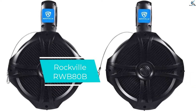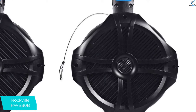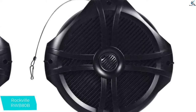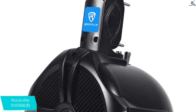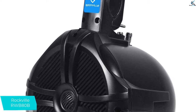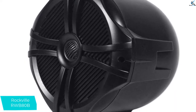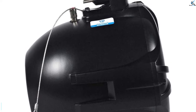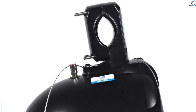Starting at number 5, we have the Rockville RWB80B. The superior sound and power quality allows for any frequency to play crystal clear. It comes with steel reinforced plastic mounting brackets that are waterproof, and the nylon addition doesn't affect accessibility and flexibility. The 8-inch 2-way speakers carry 96 decibels sensitivity, a frequency range of 60 to 20,000 hertz, impedance of 4 ohms, and 250 watts peak per speaker.